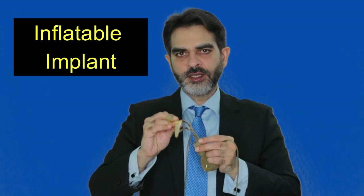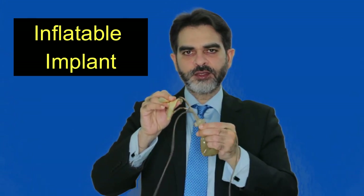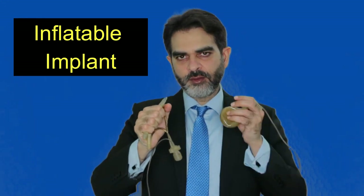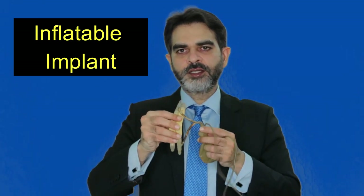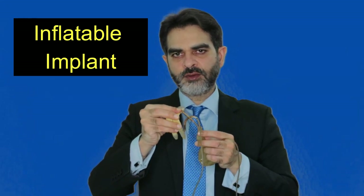Once the patient gets an erection, they can have intercourse. And after having intercourse, they squeeze the scrotal pump again and all the water from the penis goes back into the retropubic reservoir. So it is something which is like a very natural erection — there is an erect hard penis at the time of intercourse, and after intercourse, it is a soft penis.